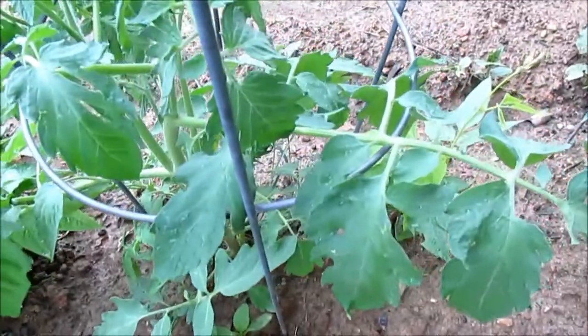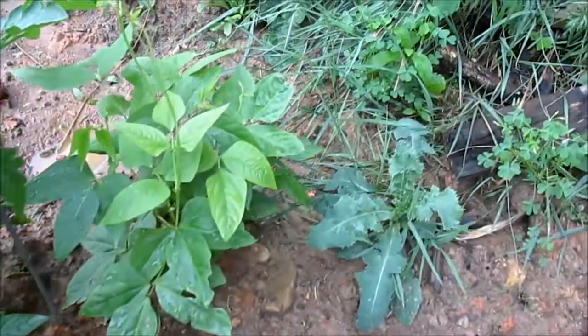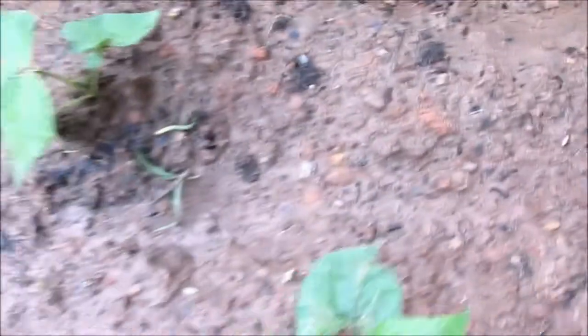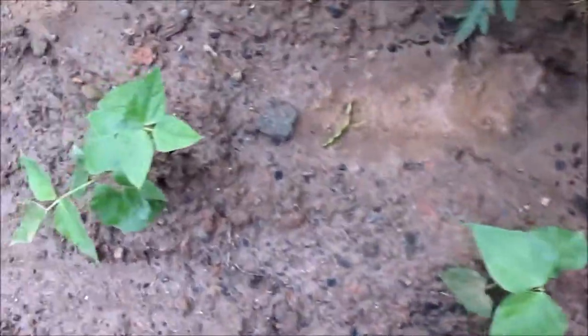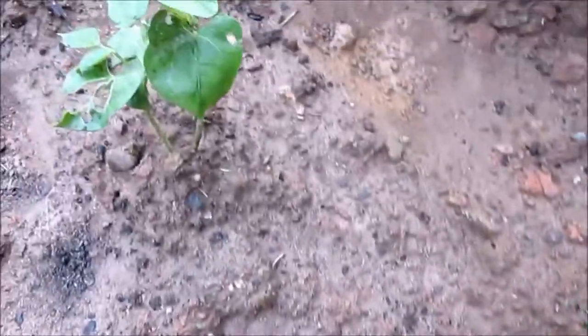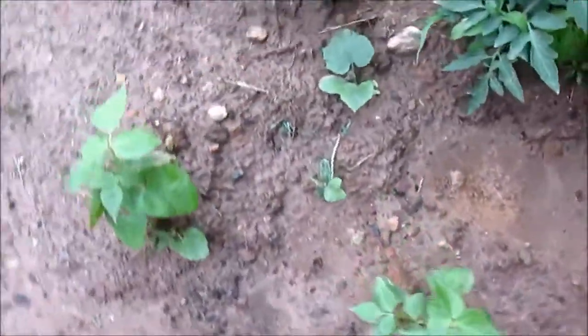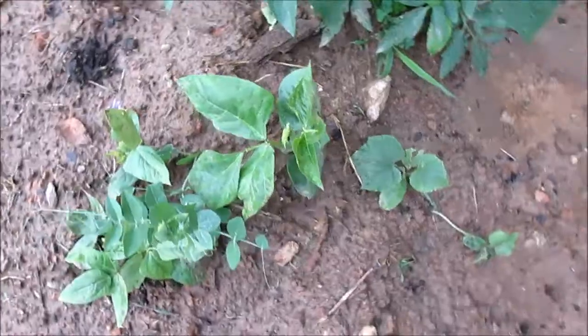These tomatoes are getting really nice and big. And another black-eyed peas area — these are bush beans.